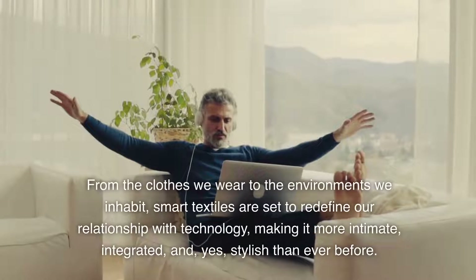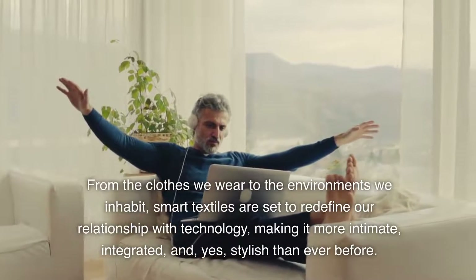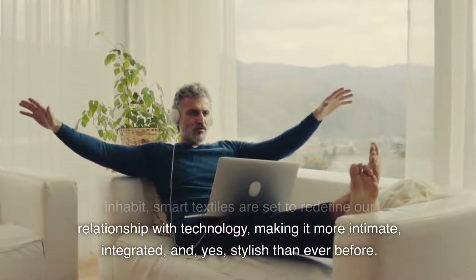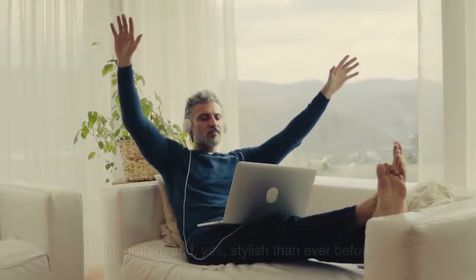From the clothes we wear to the environments we inhabit, smart textiles are set to redefine our relationship with technology, making it more intimate, integrated, and, yes, stylish than ever before.